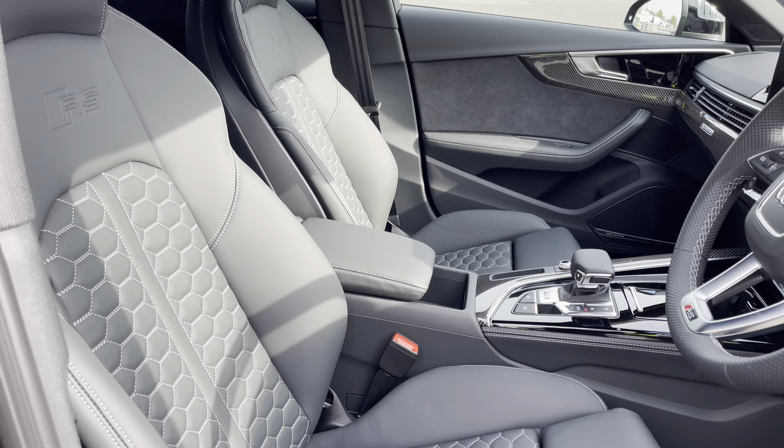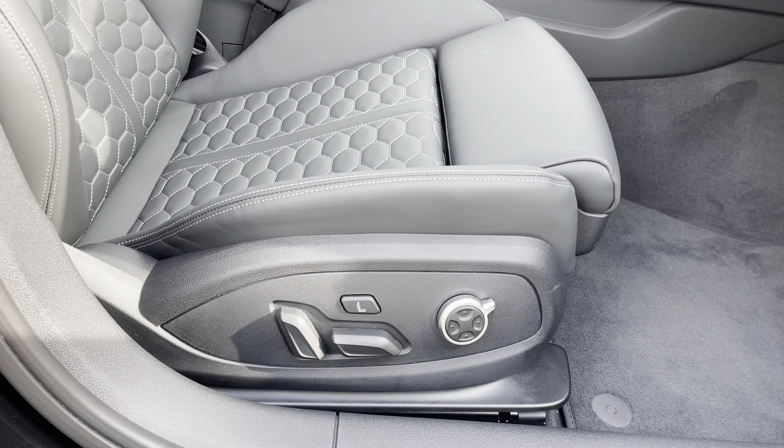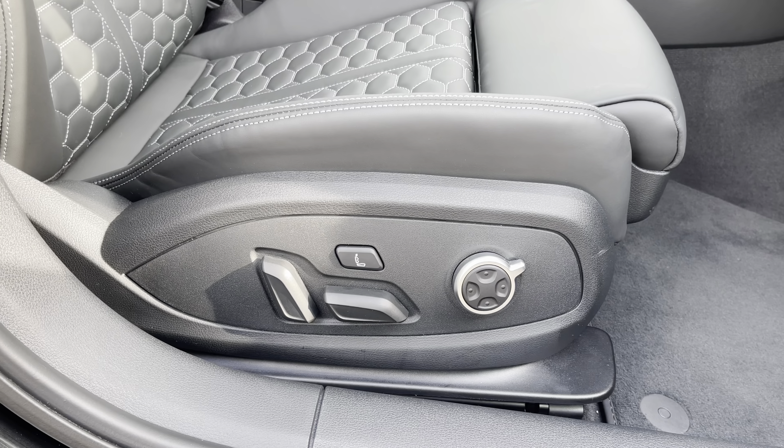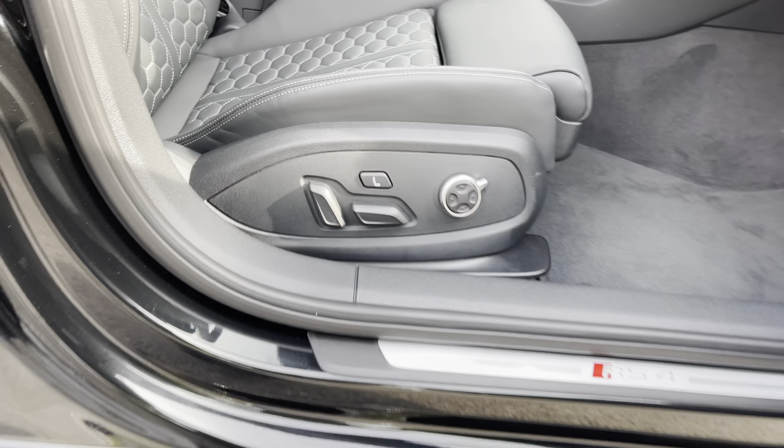There are the more figure-hugging RS Supersport seats finished in the same gorgeous black fine Nappa leather as the rear, and these seats feature electrical adjustability, four-way lumbar support and massage function.